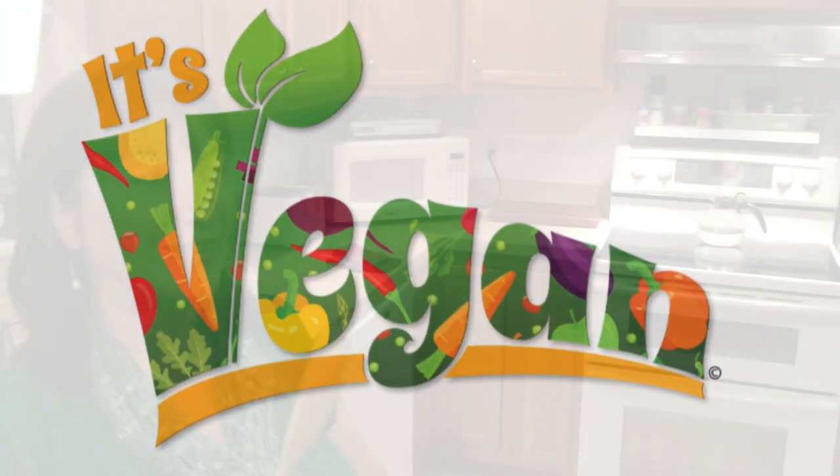It's Vegan Recipes with Pat and Emily. Today we're in Irwin at the Olive Pit and we're gonna go inside and see what kind of good treats they have in there. Come on, let's go!